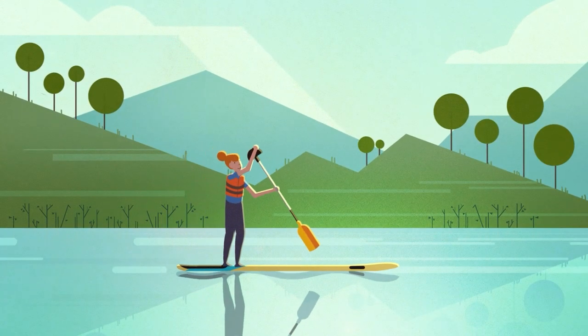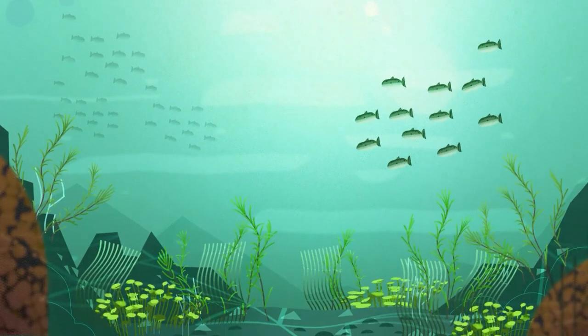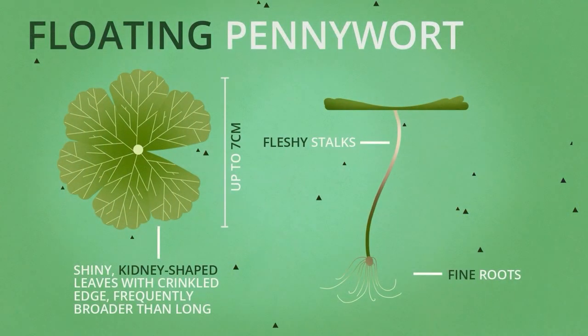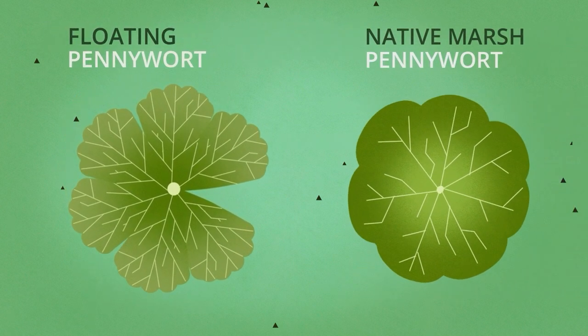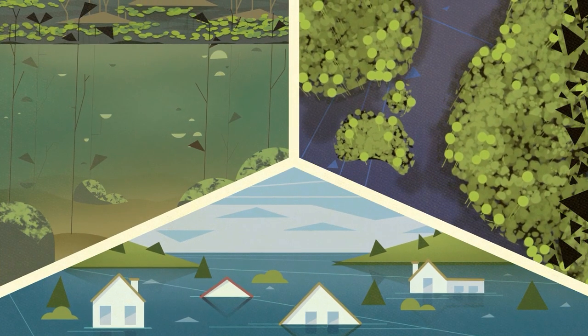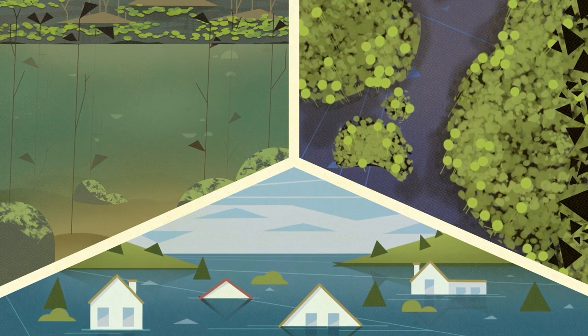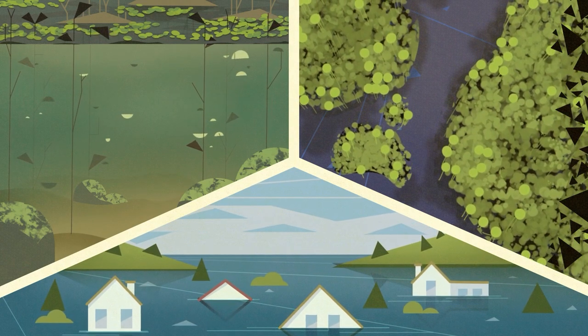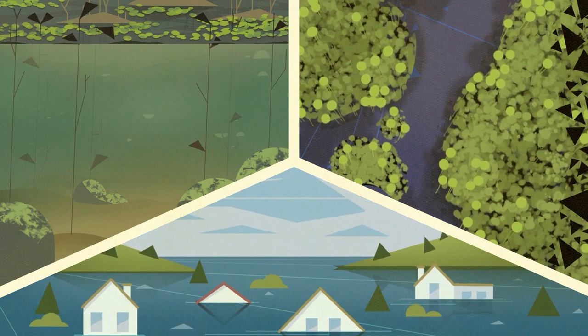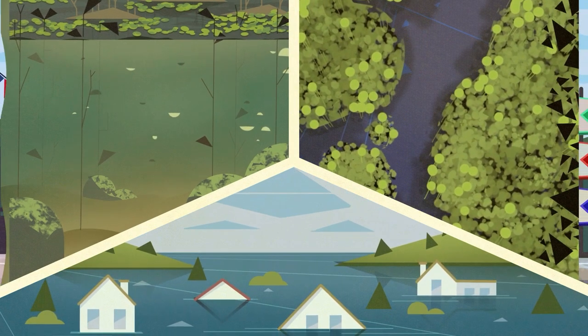Did you know that paddlers play a vital role in keeping our waterways free of pollutants and potentially harmful species? Invasive, non-native species are plants and animals introduced to an area outside of their natural habitat. These negatively impact both our health and that of the environment by reducing water quality and slowing down the flow of rivers, increasing the risk of flood and sometimes clogging entire waterways, preventing you from paddling in your favourite spot.